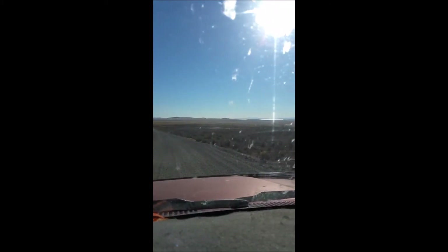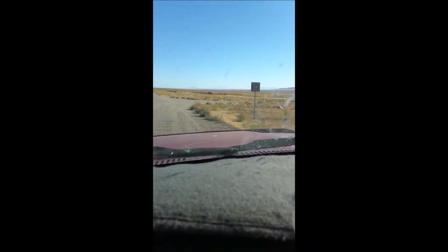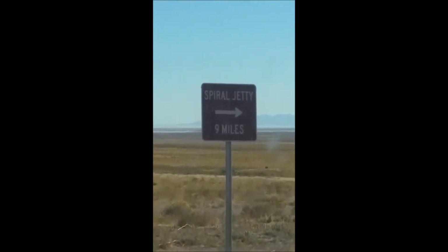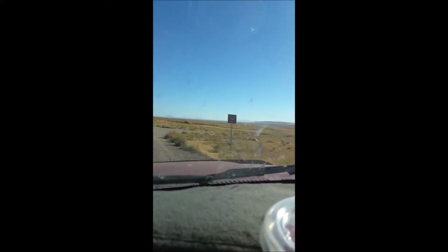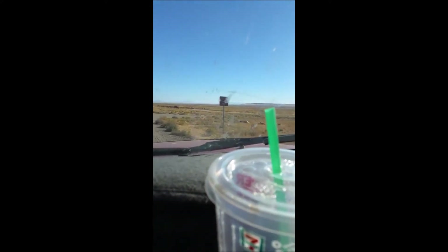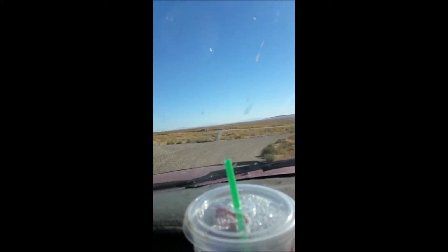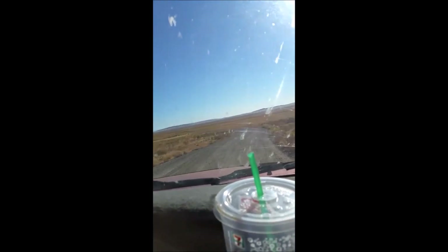It's a right turn you want to make — there is a sign, Spiral Jetty to the right, 9 miles. Just so you'll know, there was a road back there a little bit to the right — you don't want to take that. Wait until you come to the sign, then take that right-hand road. We've got another 9 miles to go.